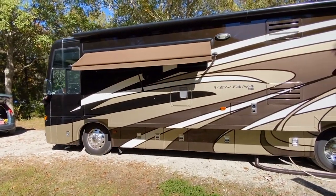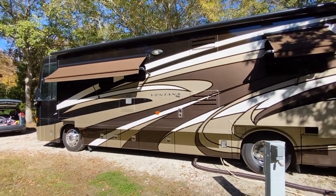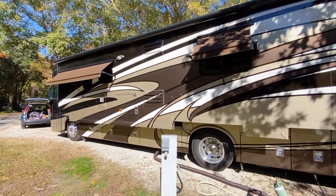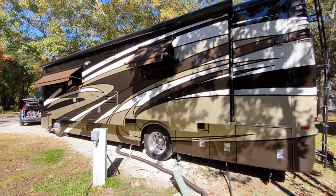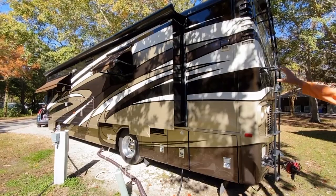Lots of underbelly storage — we'll show you that. Brand-new Sumitomo tires all the way around with less than 1,000 miles. A 50-amp power cord and water cord — they're all electric. So it's not entry level. It's got all the stuff you'd expect on a Dutch Star, Essex, or King Air. Beautiful full paint.